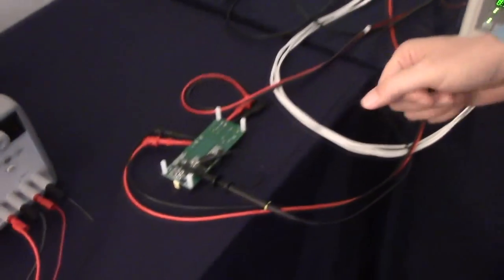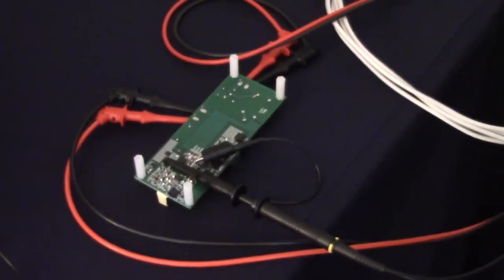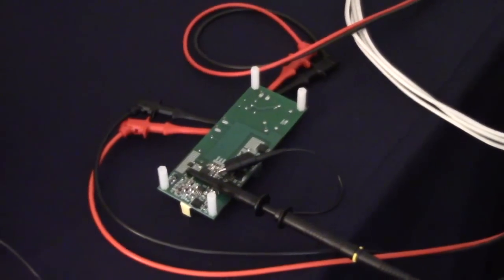I've flipped the board over and hooked one scope probe up between ground and the drain of the Navitas single iDrive device. We're going to take a look at that drain voltage as the PFC controller turns on and off every switching cycle.